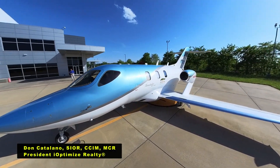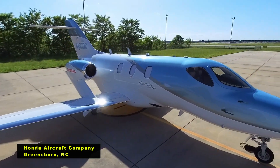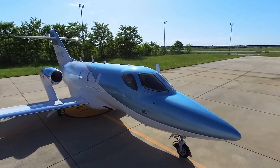Hi, Don Catalano here from iOptimize Realty. We're here at HondaJet's facility. They took care of Baby Blue — that's our corporate plane, our beautiful HondaJet Elite. They did a fine job of maintaining it. The people here at HondaJet's service are absolutely terrific.